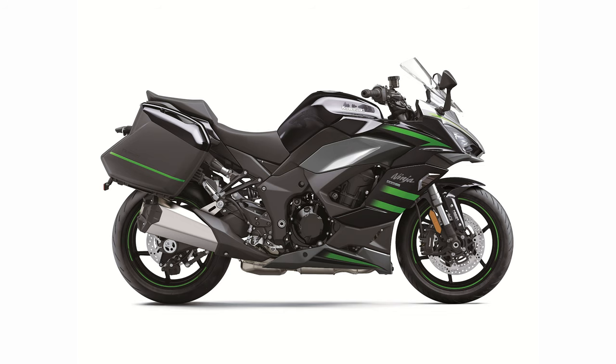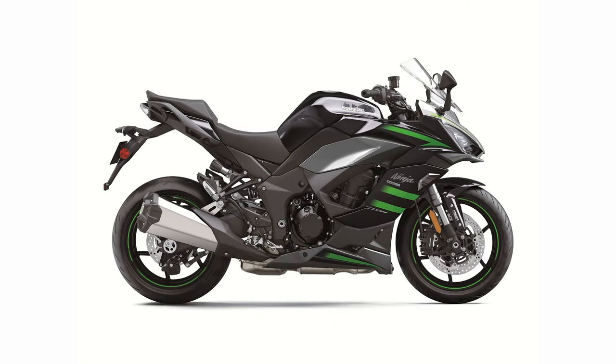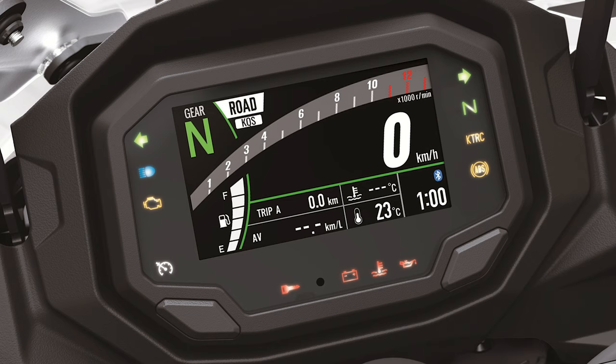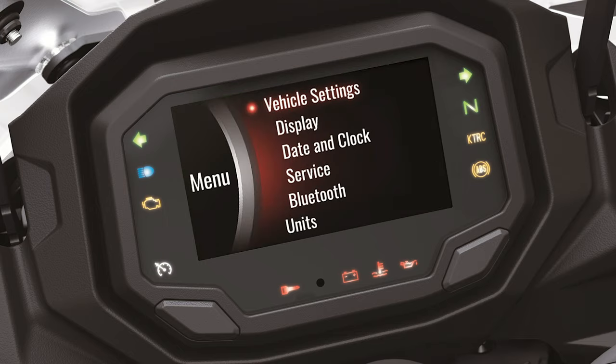A chip built into the instrument panel enables riders to connect to their motorcycle wirelessly using the Rideology the App. A number of instrument functions can be accessed, logged, and reviewed, contributing to an enhanced motorcycle experience. Vehicle info, riding log, and telephone notifications are a few of the things that can be viewed.